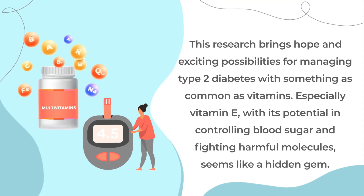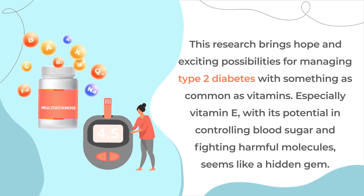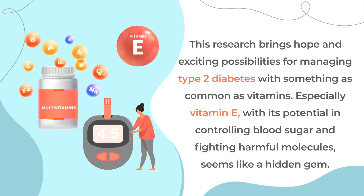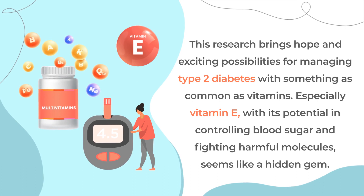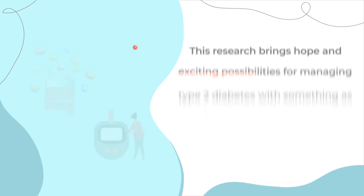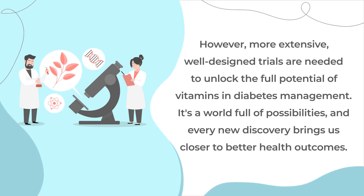This research brings hope and exciting possibilities for managing type 2 diabetes with something as common as vitamins. Especially vitamin E, with its potential in controlling blood sugar and fighting harmful molecules, seems like a hidden gem. However, more extensive, well-designed trials are needed to unlock the full potential of vitamins in diabetes management. It's a world full of possibilities and every new discovery brings us closer to better health outcomes.